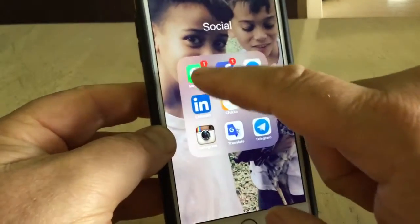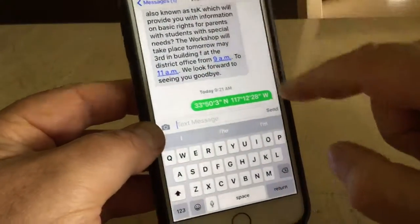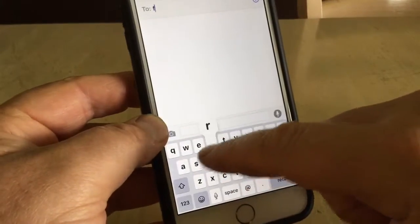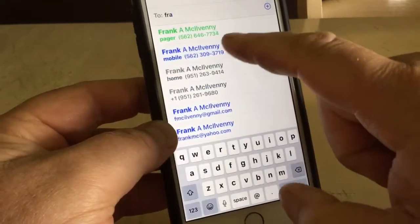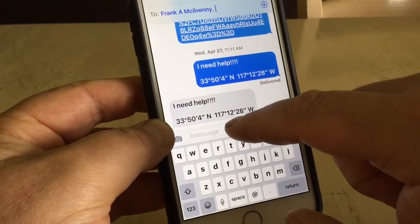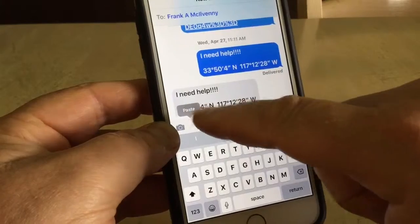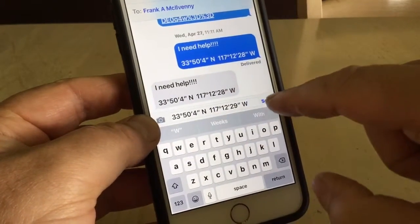Go to your messaging app, type in who you want to send it to — I'm sending it to myself. You can see how it's done: type something first, like 'I need help,' then paste in the coordinates and hit Send.